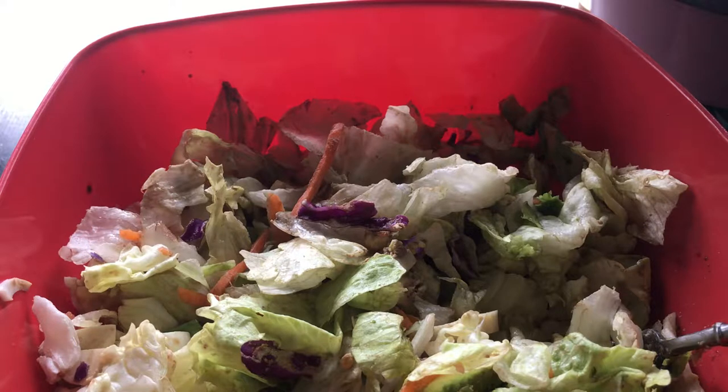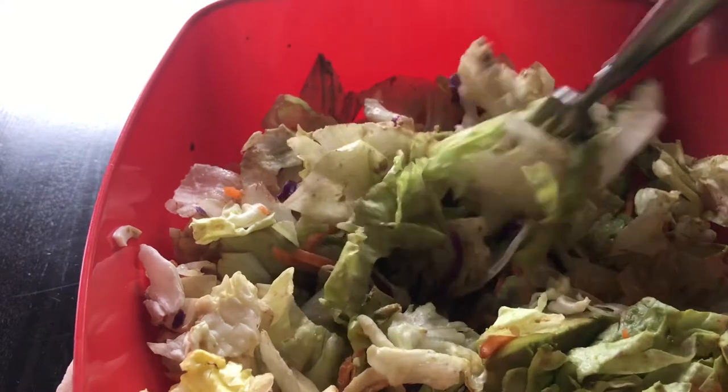Another dressing I like to use is miso paste, rice wine vinegar, some garlic — maybe fresh garlic — and maybe some ginger. You mix that up and you can add water to get the right flavor. It is delicious and you can use it as a salad dressing, a stir fry sauce, or anything like that.